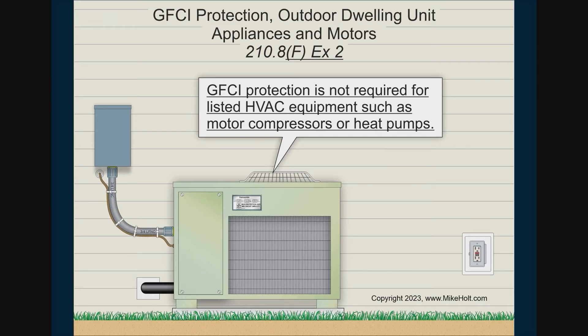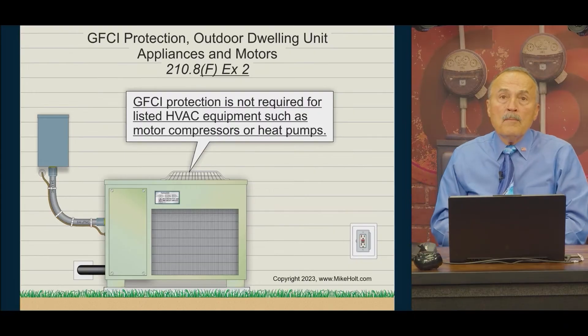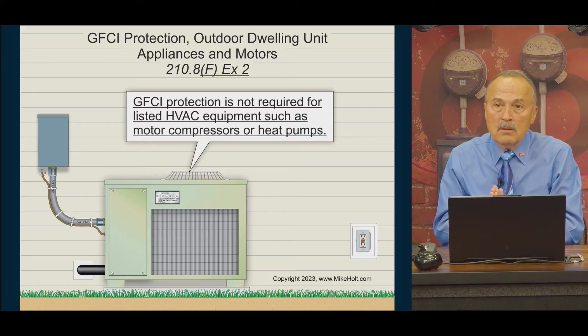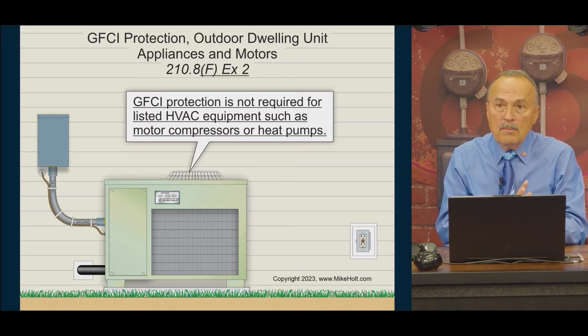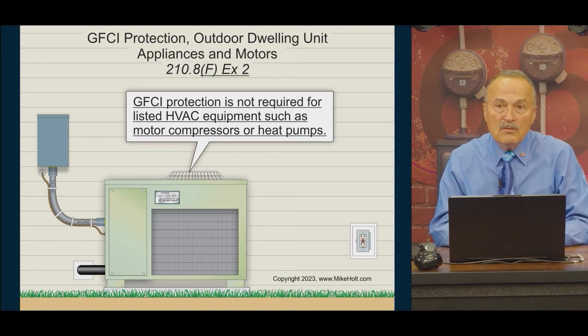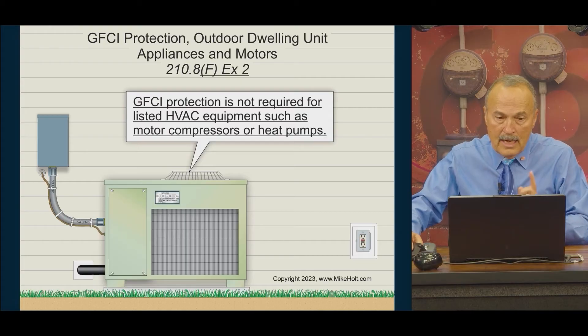Motor compressors and heat pumps do not need GFCI protection because there's a problem with variable speed drive heat pumps and air conditioning equipment — it creates high-frequency leakage that trips the GFCI. So for right now, everything else requires it, but not HVAC equipment.